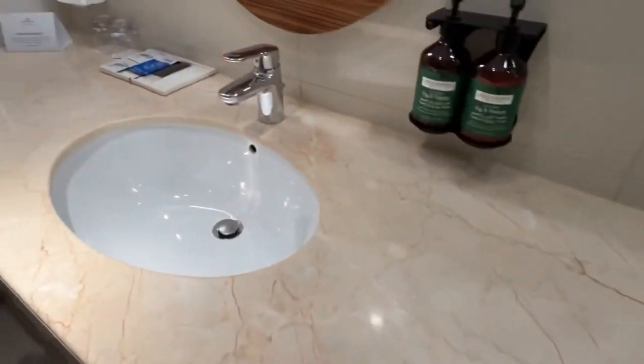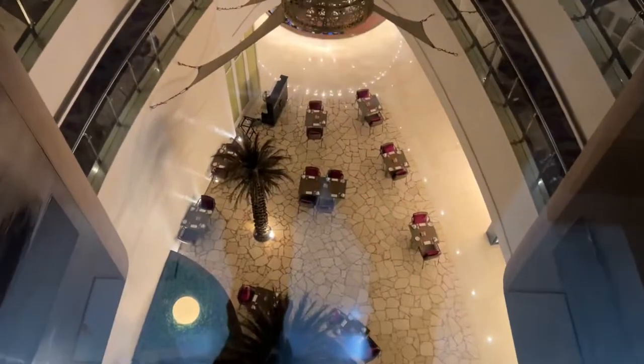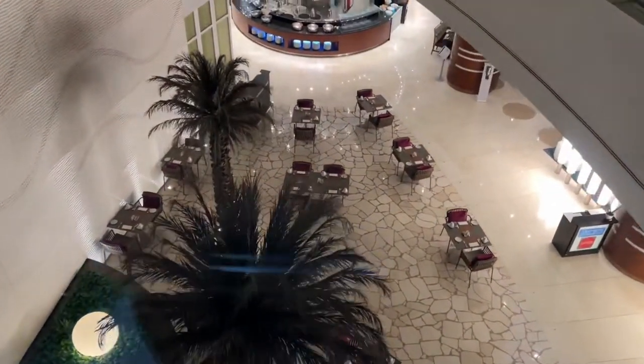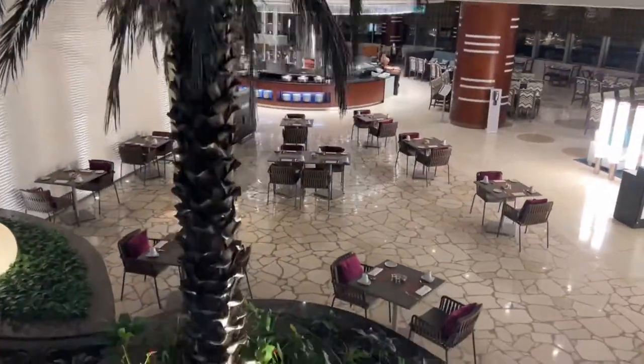I don't know what that means! Let's go back to the lobby level — the view from the lift is amazing. Let's go inside and see what they have to eat.